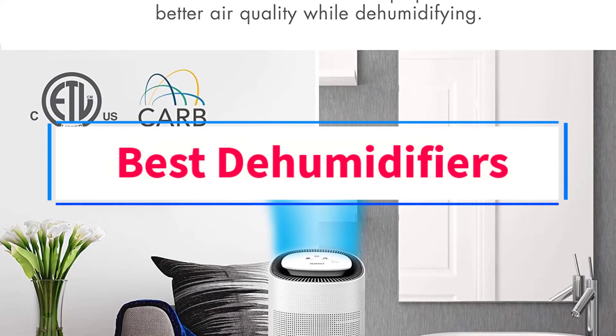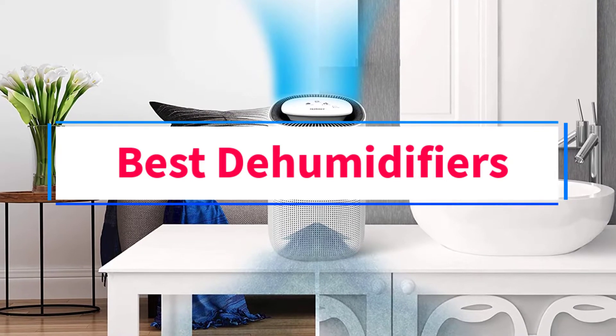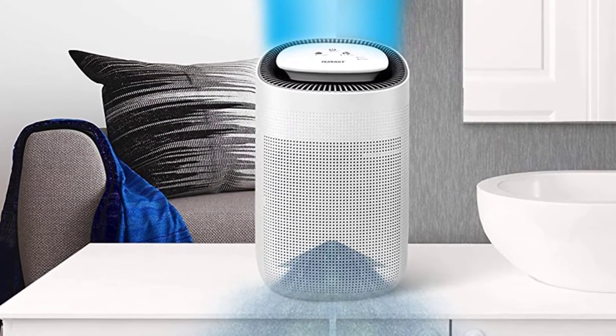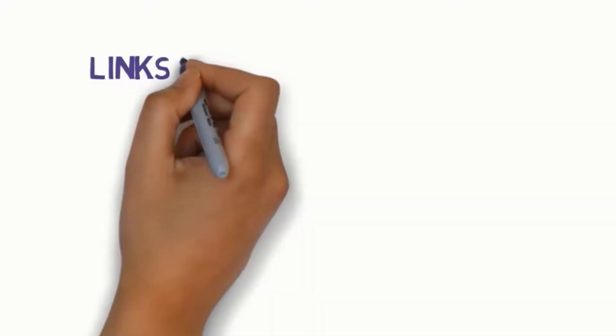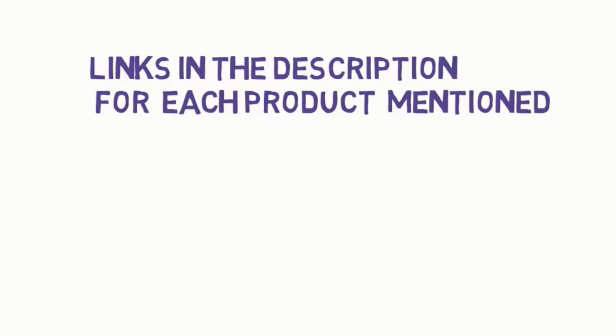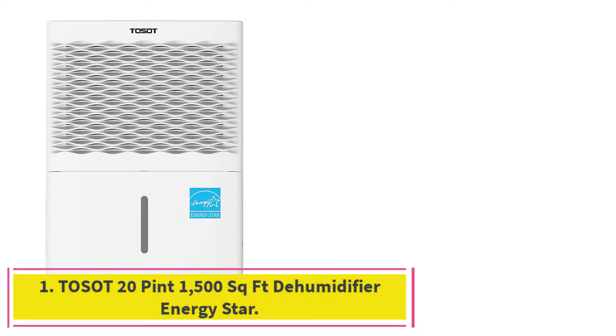Are you looking for the best dehumidifiers? In this video, we will look at some of the 6 best dehumidifiers on the market. Before we get started, we have included links in the description, so make sure you check those out to see which one is in your budget range. Starting at number 1.